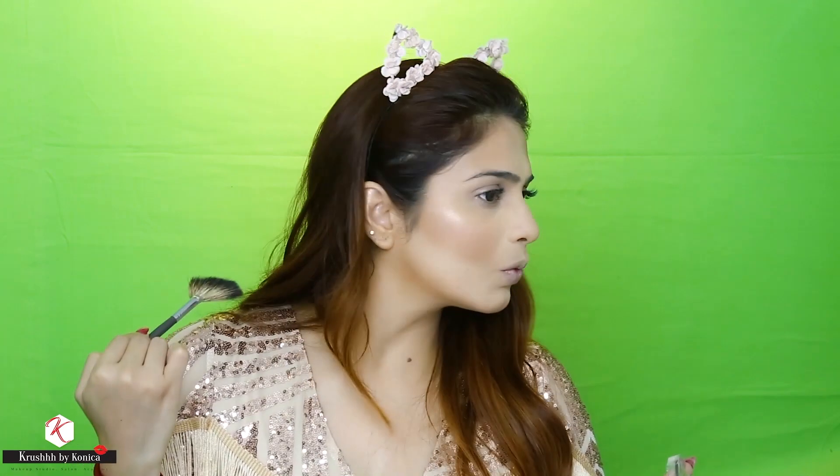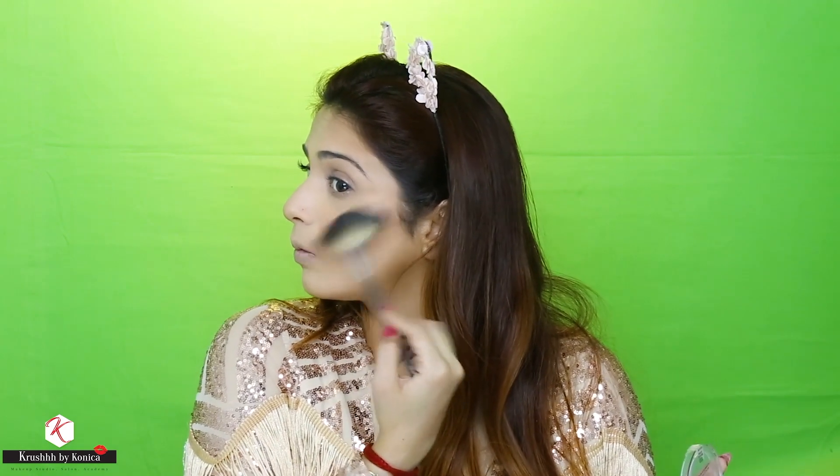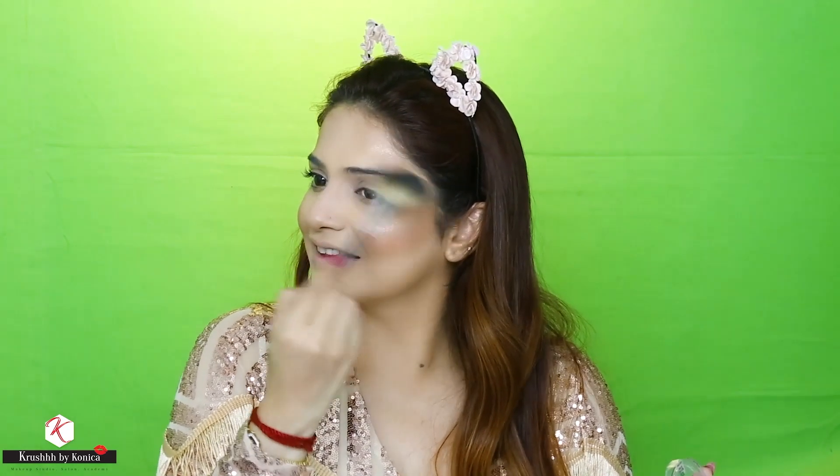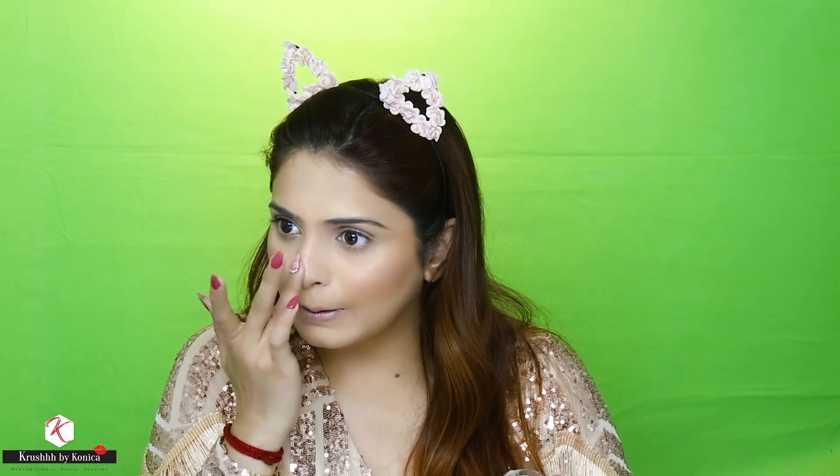For my highlight I'm using the Maybelline Master Chrome in Molten Gold with the fan brush from Hyris. This highlighter is my absolute favorite from the drugstore — it doesn't look like a drugstore highlight at all; it provides a beautiful sheen in just one go. All the girls waiting for a wonderful drugstore highlight, please get your hands on this — you will never regret buying it.